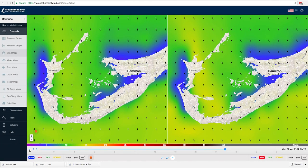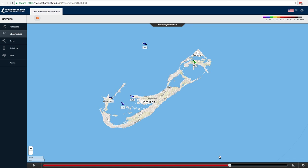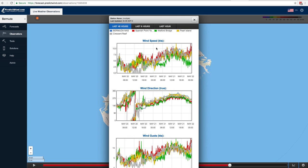In addition to the accurate forecast, PredictWind has 5 real-time wind data observation points around Bermuda. This is the same real-time data that will be used by the teams to make important tactical decisions. Now you too can be fully informed with the exact wind strength and direction around the race area.